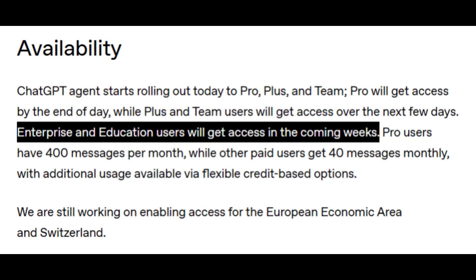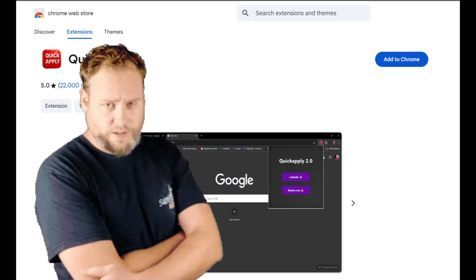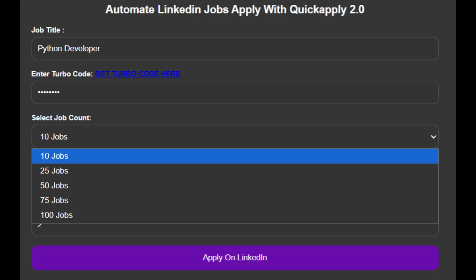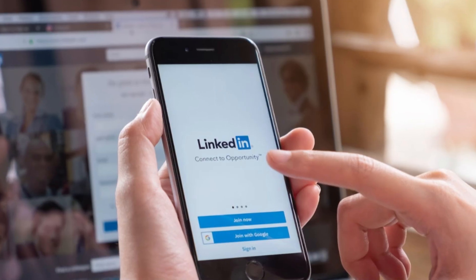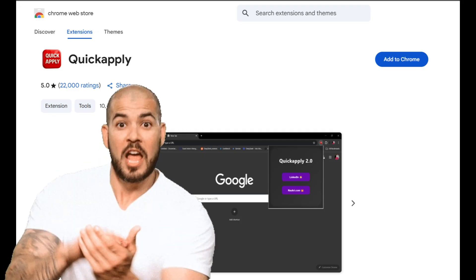Enterprise and Education users will get access later this summer. One of the best AI tools in the market is QuickApply — you can literally apply to hundreds of jobs in just one click. It supports top job websites like LinkedIn and Knockry.com. Link is in the description.